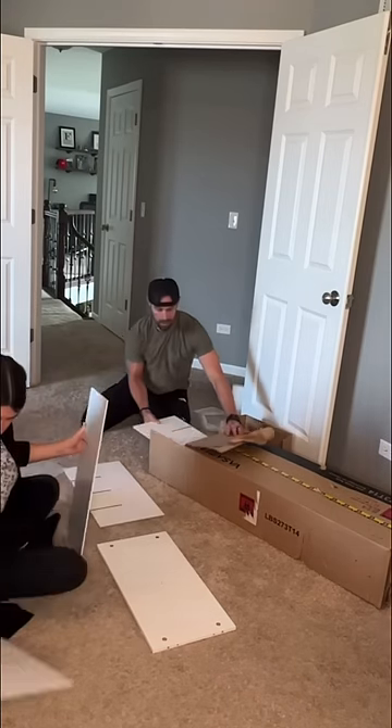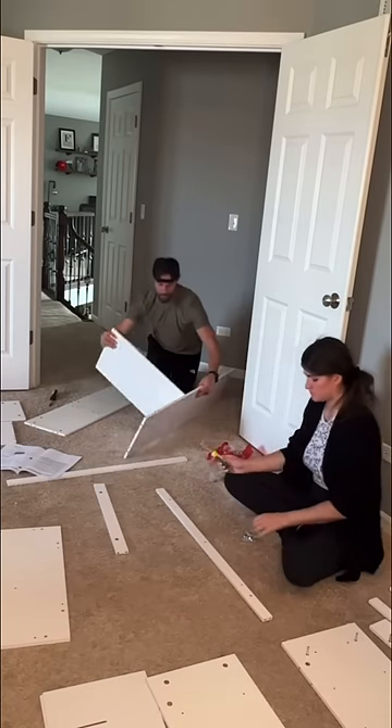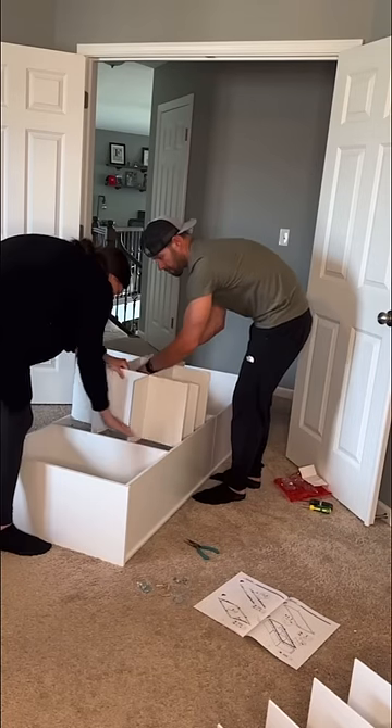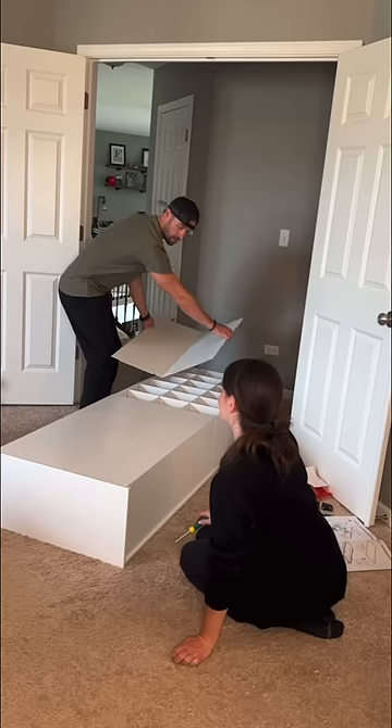I bet you've never seen a closet makeover like this. My husband and I have a ton of shoes, just like some of you out there, so we are always fighting for closet space. We decided that the best thing we could do was to get a closet organization system for our shoes, but we wanted it to be affordable.